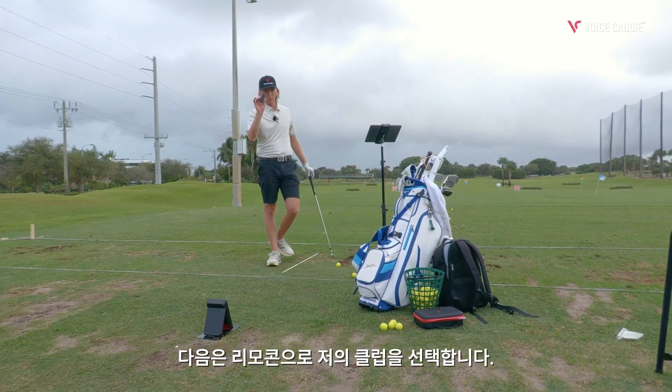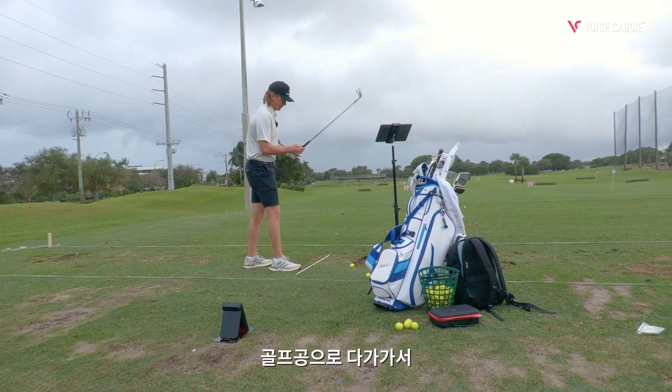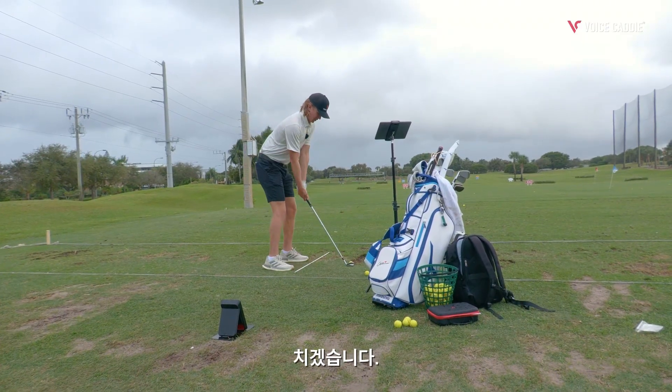Next, I'm going to select my club with the remote, then approach the golf ball and take my shot.